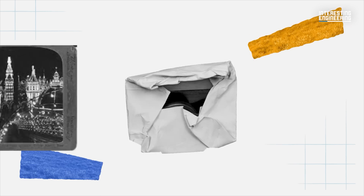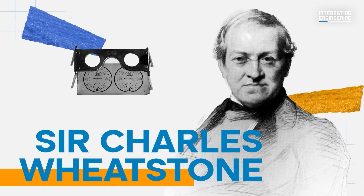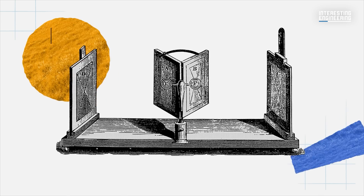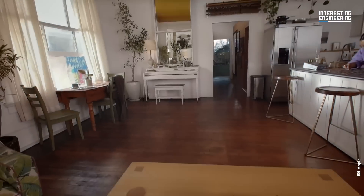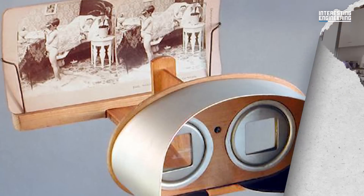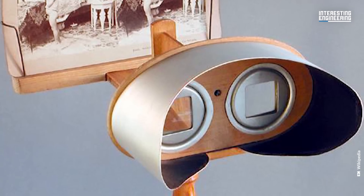Stereoscopic imagery is believed to have been popularized as early as 1832, with devices known literally as stereoscopes, originally created by Sir Charles Wheatstone, although the invention of the basic concept can be traced back as far as 1823. These devices basically operate in the same way as VR headsets do today — in essence, a pair of lenses looking into a box which shows a separate image to each eye. The lenses just allow the user to focus at a closer distance, keeping the device more compact.